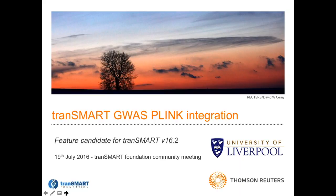I'm going to go through the feature candidate for TransMart 16.2 that was mentioned in the previous slides. I'm going to describe what we've done so far in a collaboration with the University of Liverpool on enabling full Plink data support and analysis within TransMart.